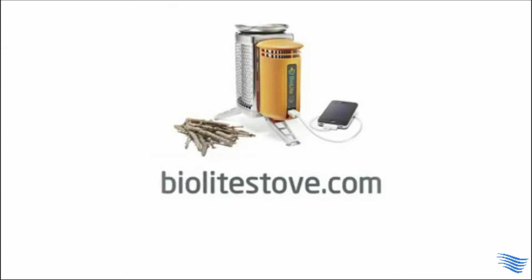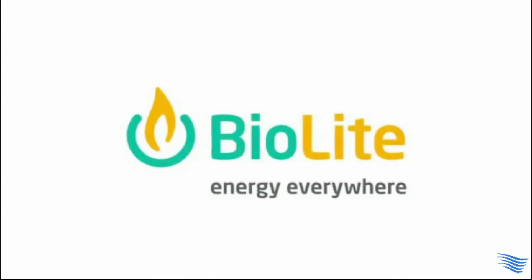Go to BioLiteStove.com to get your camp stove now. From all of us here at BioLite, thanks again for your continued support.